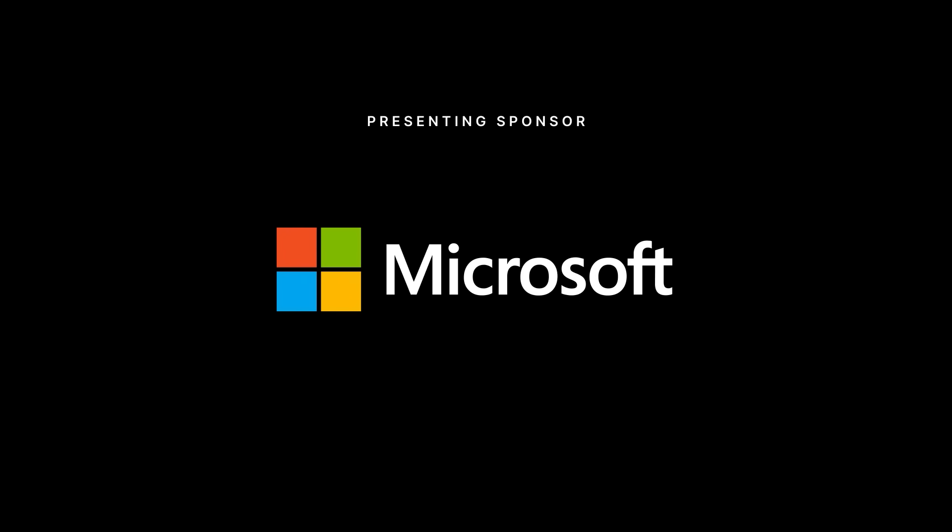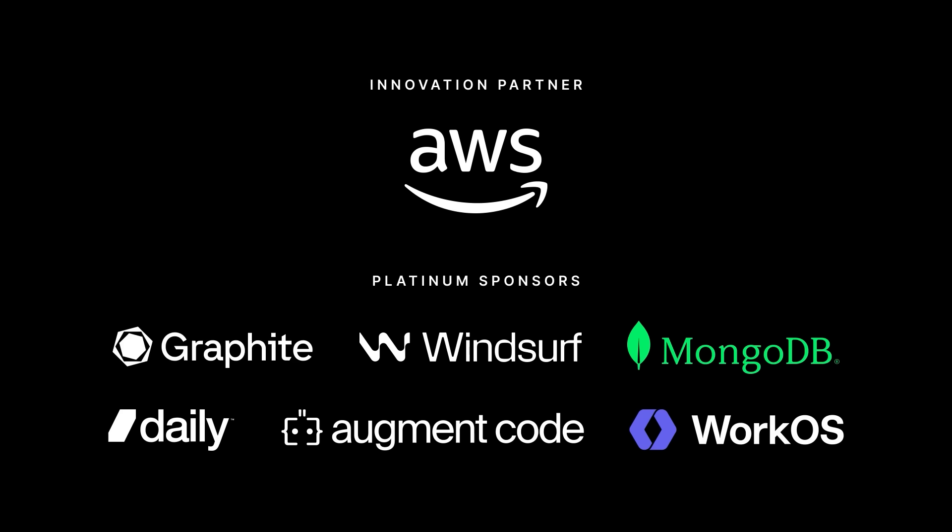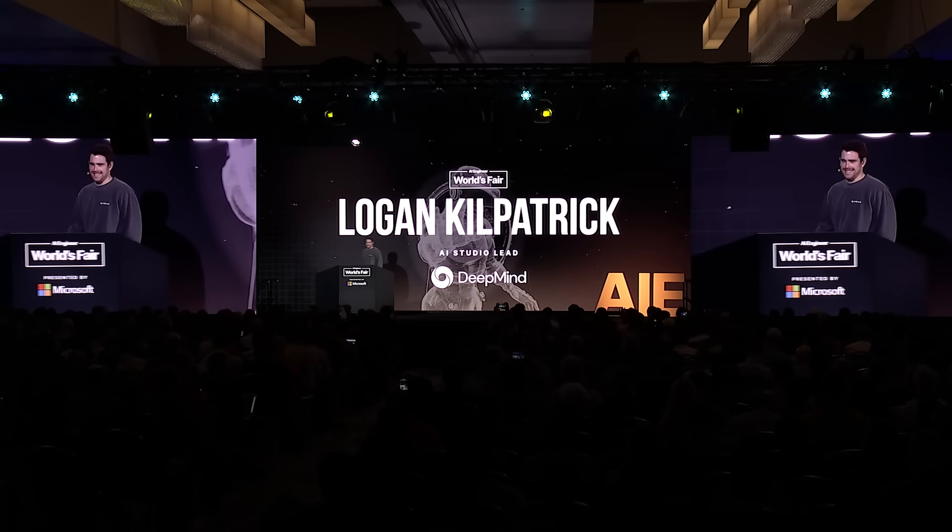My name's Logan. I do developer stuff at DeepMind, and I'm excited to talk about Gemini stuff at the AI Education Summit.